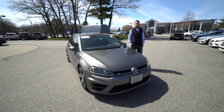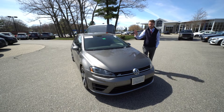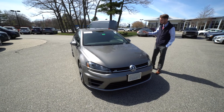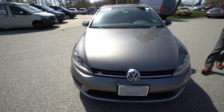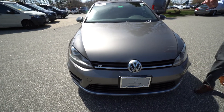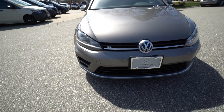Hi Carlos, Spencer from Mercedes-Benz of Scarborough. To my right, the vehicle you inquired about — our 2016 Volkswagen Golf R. This particular vehicle is finished in a limestone gray metallic, a really cool and very unique color. The R is the highest performance line in the Golf lineup right now.